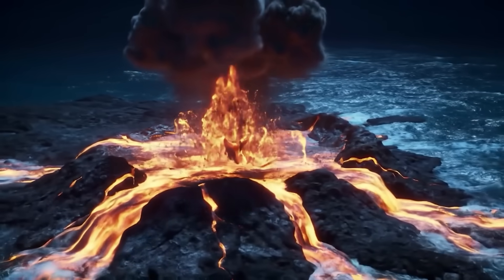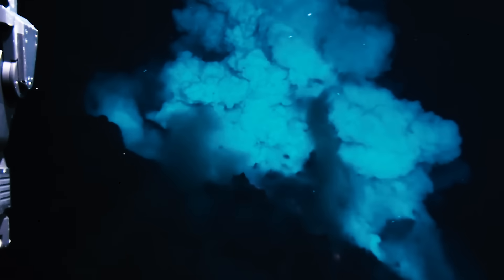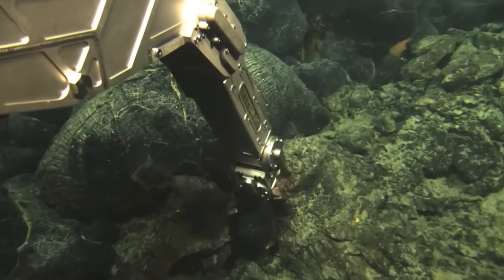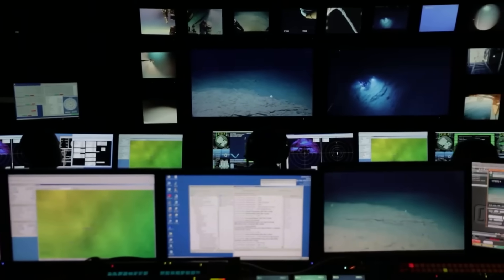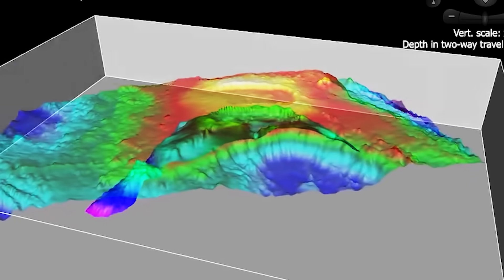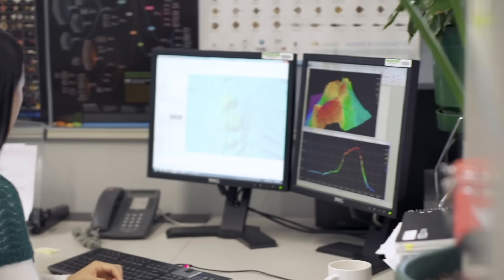Axial Seamount has a documented history of eruptions, with significant events occurring in 1998, 2011, and 2015, providing scientists with valuable data on submarine volcanic processes. The 1998 eruption was the first to be extensively studied using modern oceanographic technology, involving basaltic lava flows within the caldera and on the surrounding slopes. Seismic data and hydrothermal vent activity recorded during this event established Axial Seamount as a critical site for studying submarine volcanism.